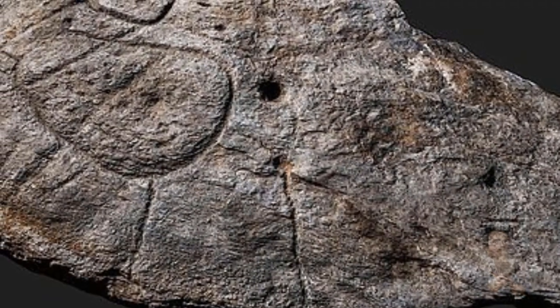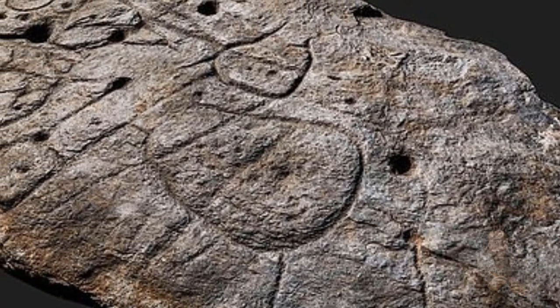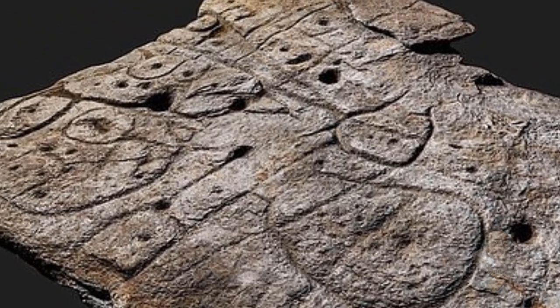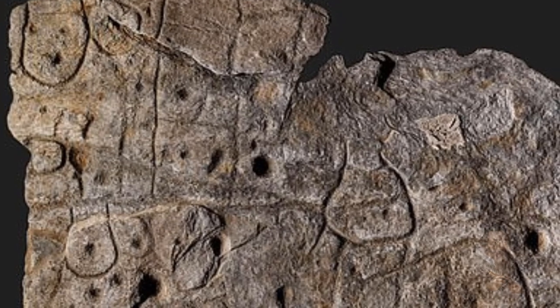The researchers say the indentations are a 3D representation of the River Odette Valley, while several lines appear to depict the area's river network. Geolocation data revealed the territory represented on the slab bears an 80% accuracy to an area around 18 miles along the stretch of river.